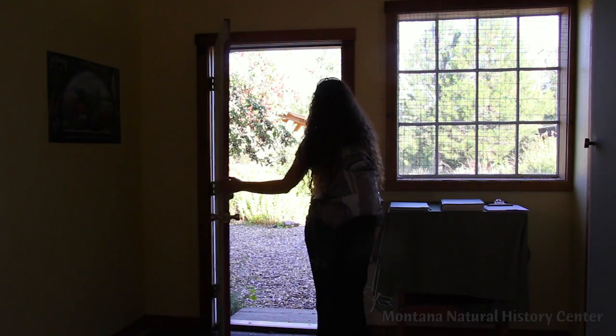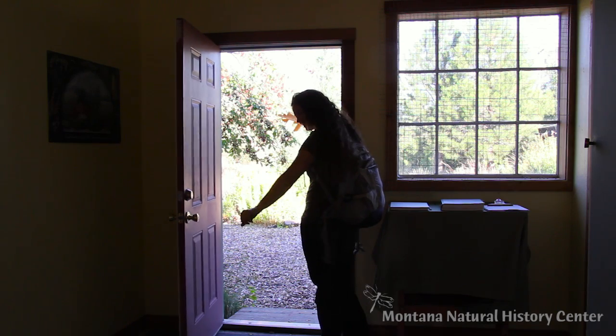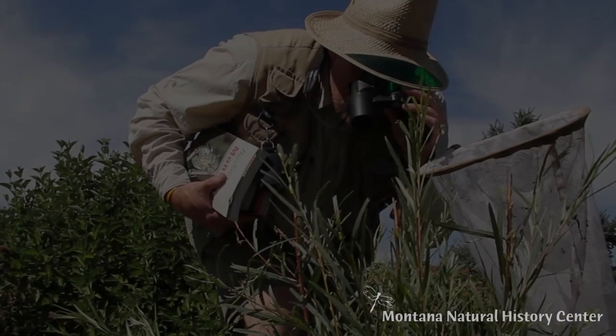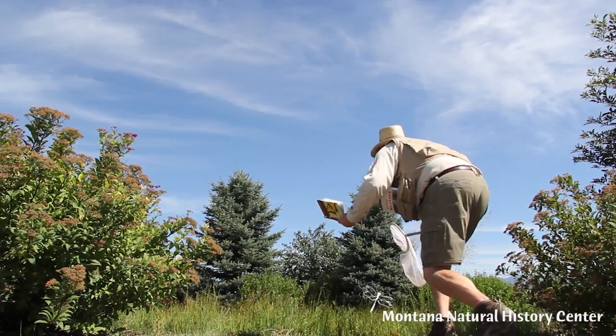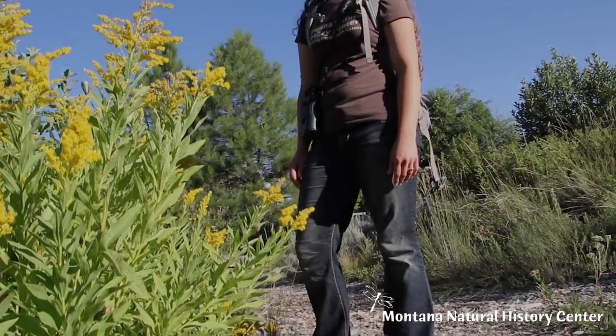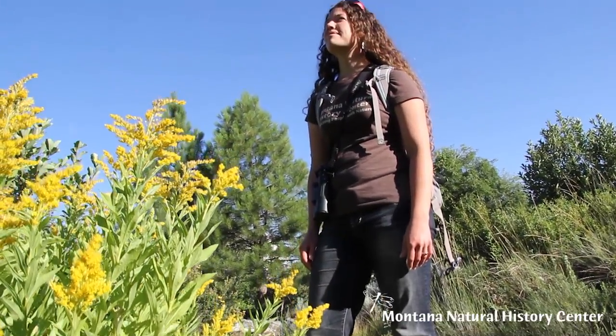Becoming a naturalist is as easy as stepping out your door. But wait a minute. Before we go outside, let's decide what a naturalist is exactly. A naturalist is a student of the natural world, a student of nature.